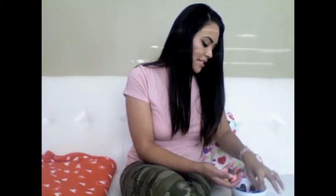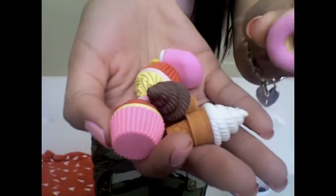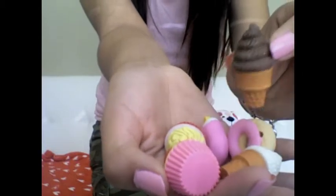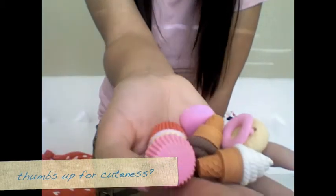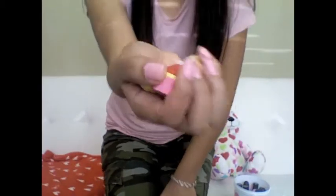I also got these at Target — I forgot to mention these. I thought these little erasers were so cute. There are donuts, cupcakes — my favorites — little ice cream cones, and a little popsicle. These are what you saw displayed in my bookshelf. I only paid $1.50 for them.